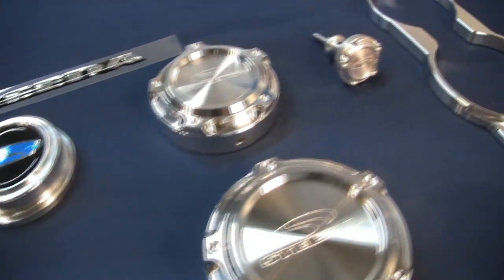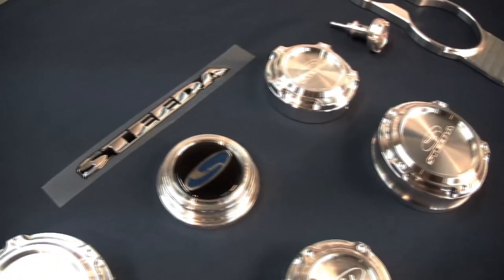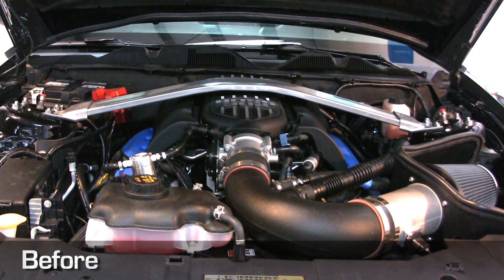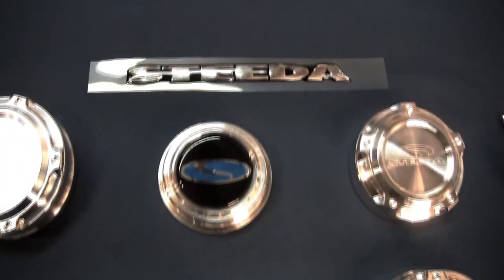Steeda Autosports carries a variety of dress-up items for your vehicle. Made out of solid blocks of billet aluminum at our in-house CNC manufacturing facility, our made-in-the-USA dress-up components will set you apart at the next car show or weekend cruise event. Add a touch of class to your vehicle by adding Steeda dress-up components today.